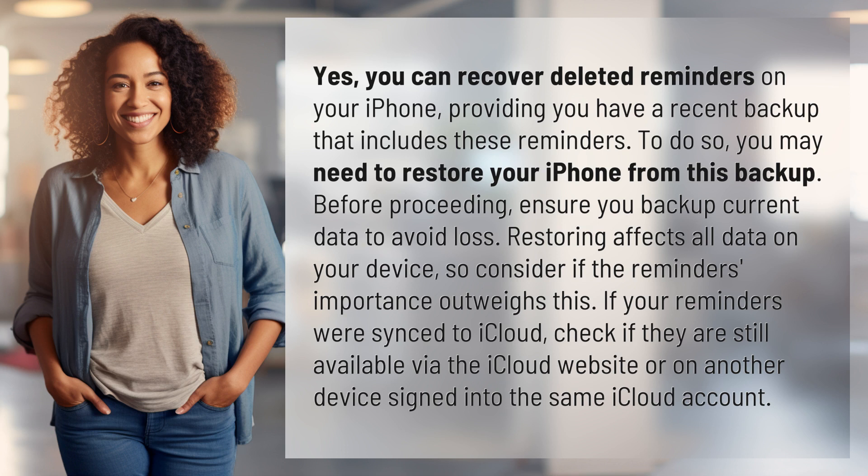Before proceeding, ensure you backup current data to avoid loss. Restoring affects all data on your device, so consider if the reminder's importance outweighs this. If your reminders were synced to iCloud, check if they are still available via the iCloud website or on another device signed into the same iCloud account.